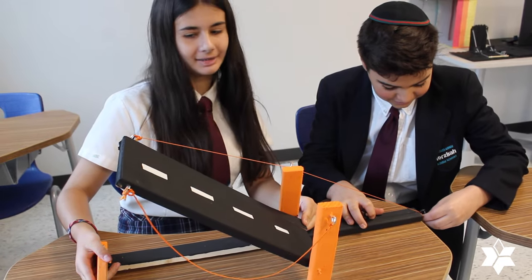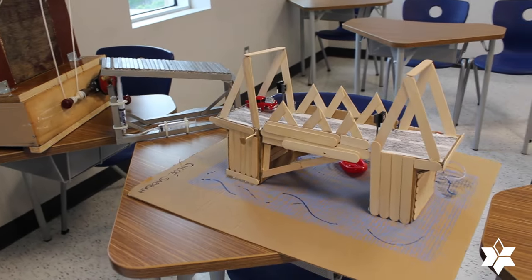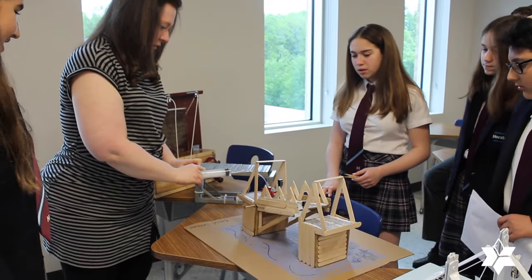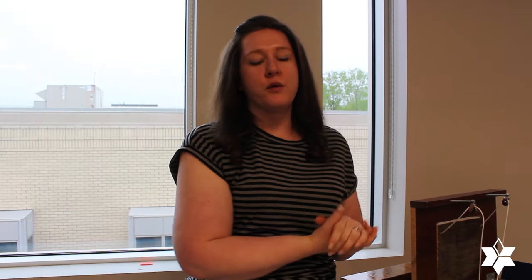So the students really got a lot out of this project. They used any materials they wanted, and the focus of this project was to really reinforce the technological world and many of the concepts that we had seen this year through this project.